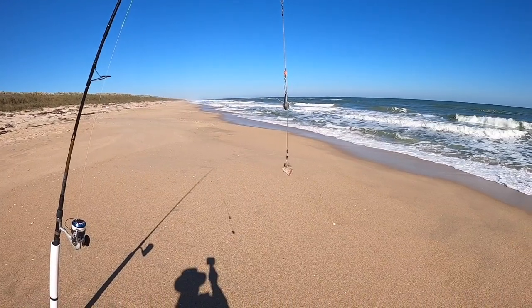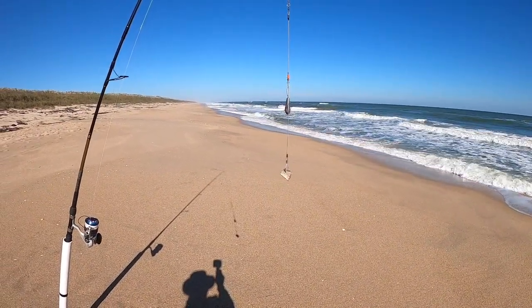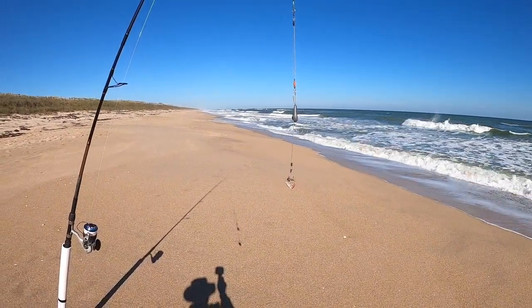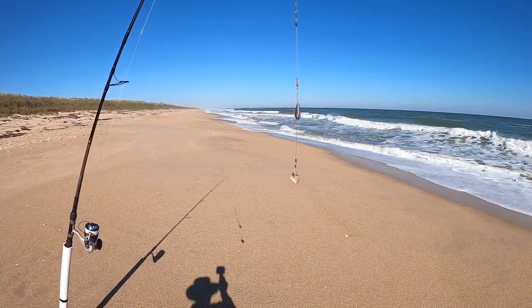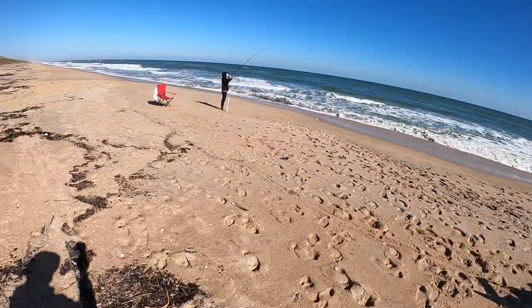I got the 8/0 gorilla hook and a four-ounce spider weight, and I put a little piece of the tail section of that whiting on it. I've got two center pieces and then the head left. I want to save those till the tide comes in in case she doesn't catch anything else. Let's see if the bluefish are out there.